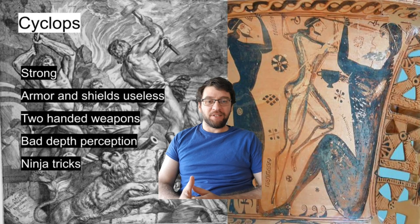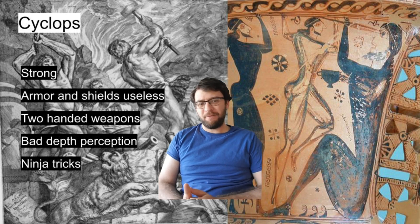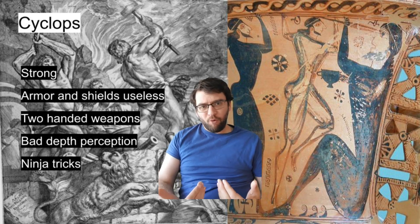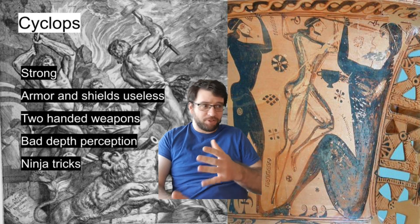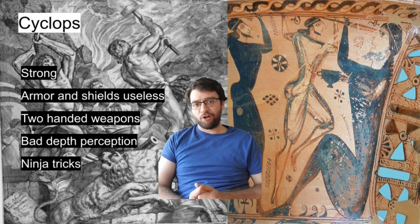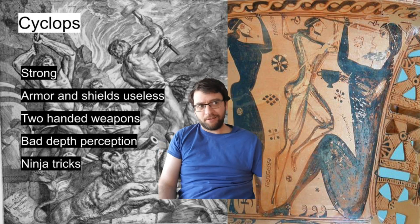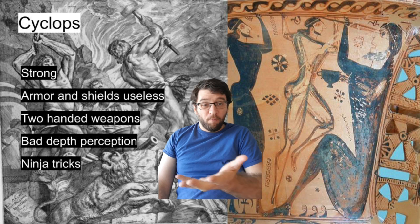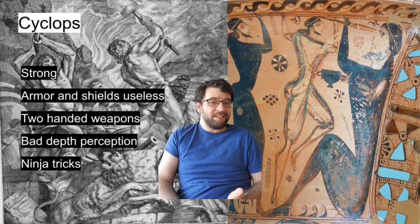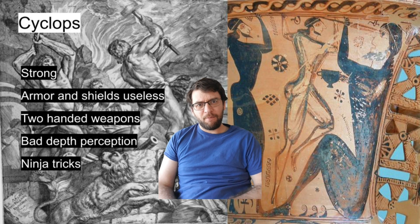Starting off with the Cyclopes. They are quite strong and significantly larger than humans, so they would not be fun to fight at all. Their immense strength would mean that our normal modern armor, even full plate harness, which came about over a thousand years later, would pretty much be useless to even an unarmed Cyclops. And shields would be useless as well, because they could just throw you around with their fists. But this isn't all bad, because that frees up your hands for two-handed weapons, and you would need something that's two-handed and able to deal a lot of damage to even do anything to a monster this size.